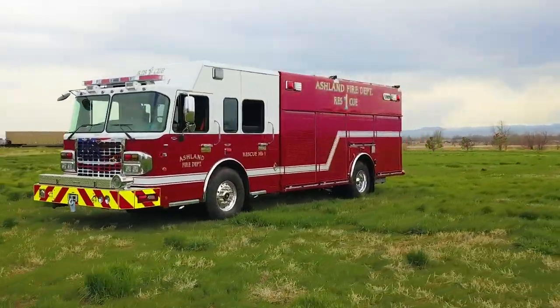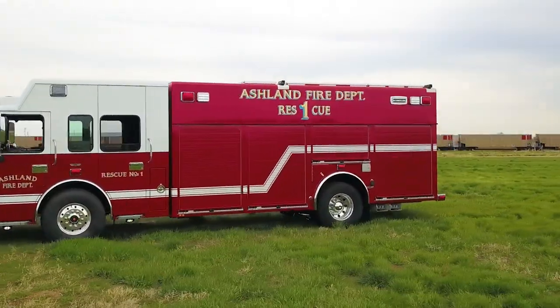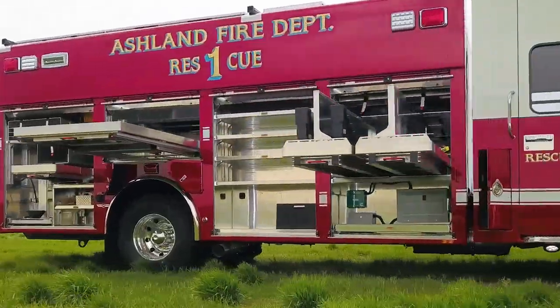Over the past number of years, our rescue incidents and responses have steadily increased. We have compiled equipment over those years, going every avenue from trailers and converted pumpers to rescues. So this is our first full-blown rescue truck and we're very proud and very excited.